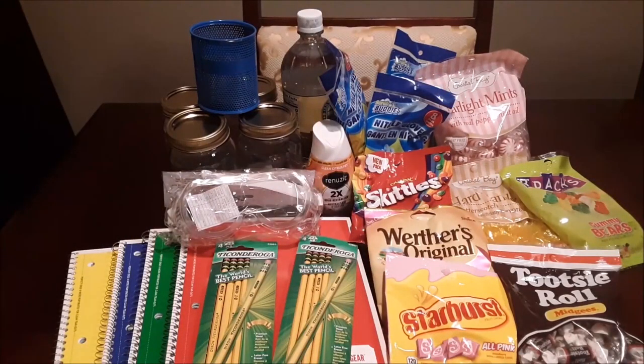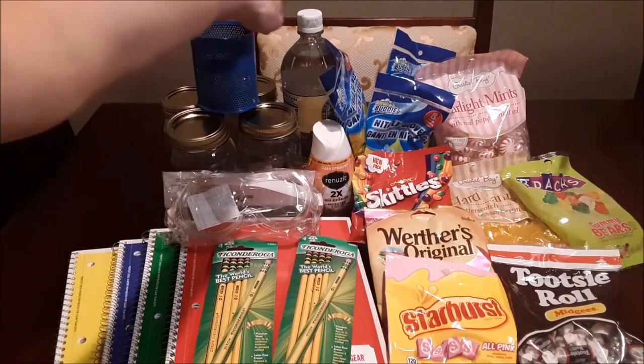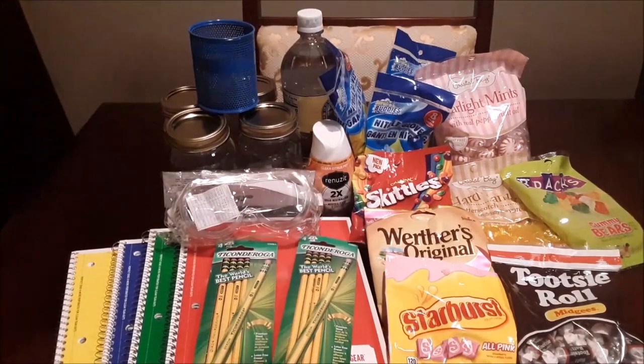Here's the supplies for 11th grade that I had to purchase. Most of the candy — well, all the candy — is for his chemistry labs. Then he needed more notebooks and some pencils, and obviously he needed goggles and we needed more jars. We only had three and for this chemistry you need like six to nine, so we got that.